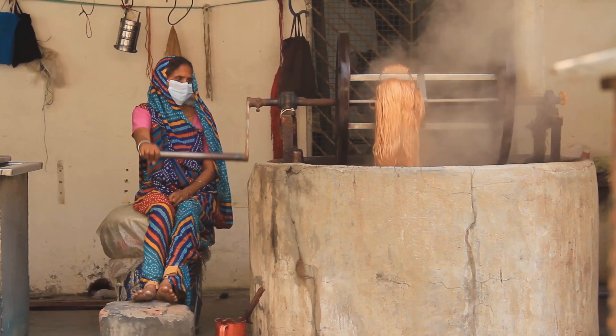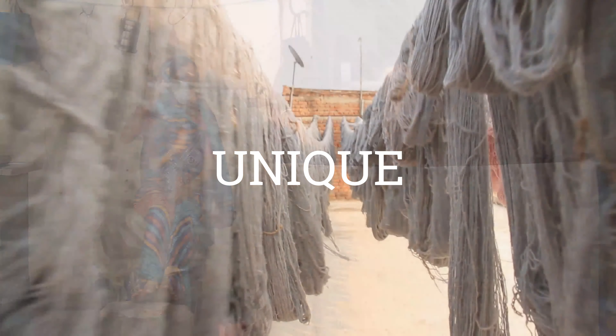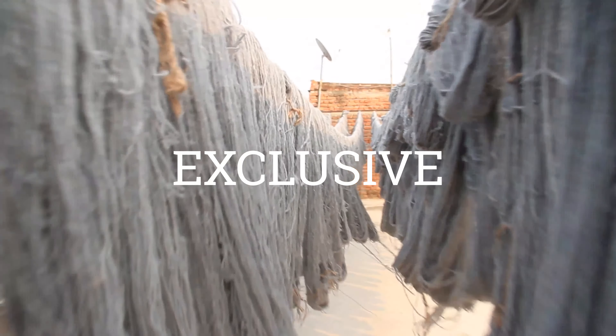A tailor-made or designed rug arises from the need to provide the customer with a quality, unique and exclusive design furniture. A rug is realised starting from an idea that is then translated into a CAD drawing or vector.